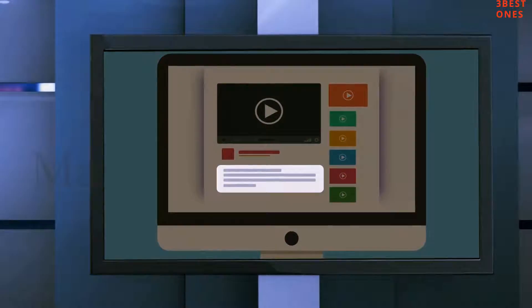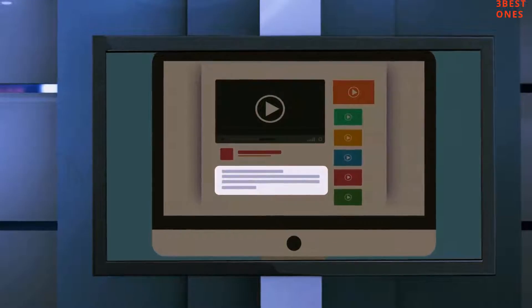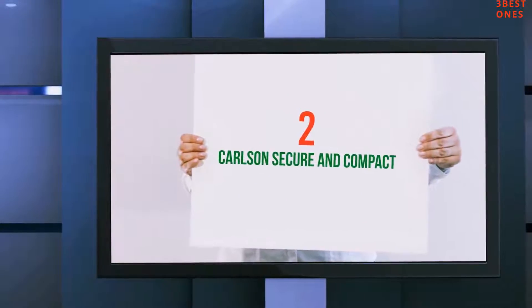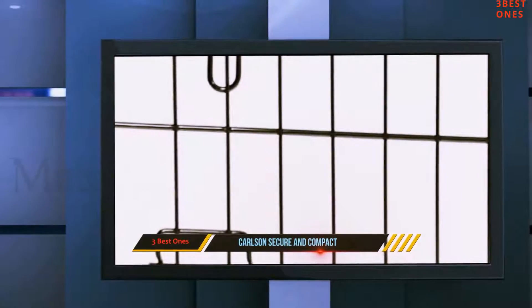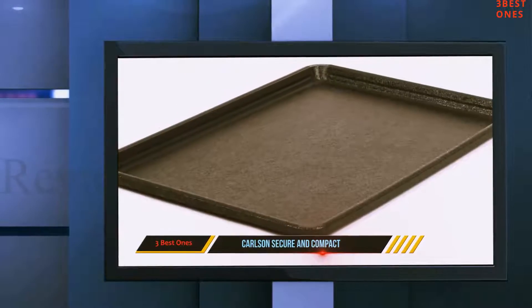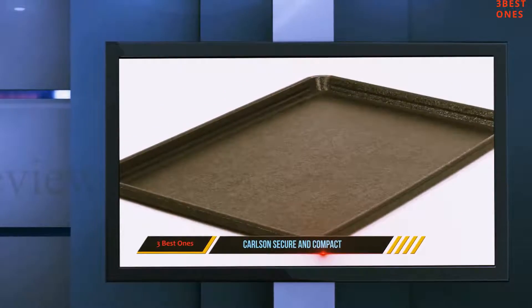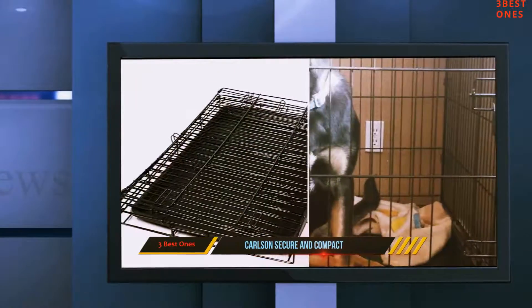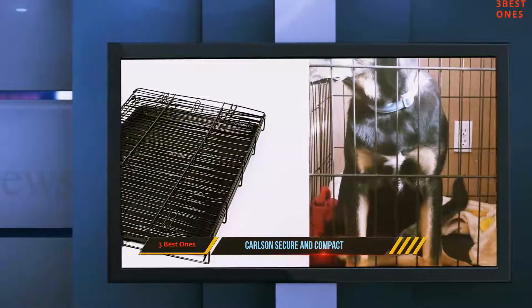Check out the description for more information and latest price. Coming at number 2: Carlson Secure and Compact. With its simple but sophisticated design, the Carlson Secure model provides the dog with easy access and a comfortable environment. As you can see from the picture, it features see-through walls, thus allowing the owner to easily monitor his canine friend.